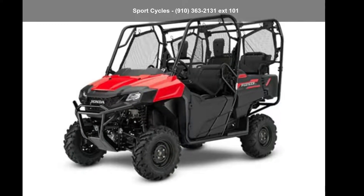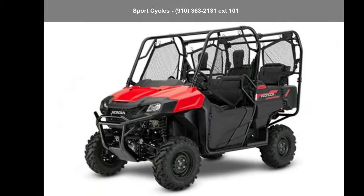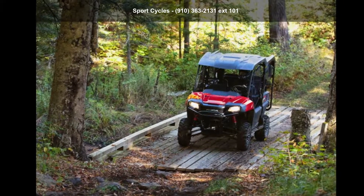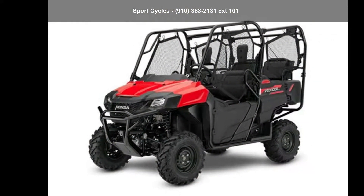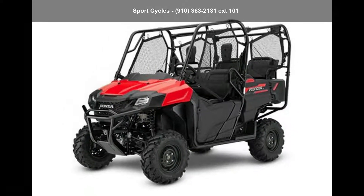Up for sale is a Honda 2021 Pioneer 700-4. If you are looking for a rugged and reliable ATV, this may be the one. Power and durability are important factors when considering an ATV purchase. Follow the link in the description below to learn more about this unit's features.